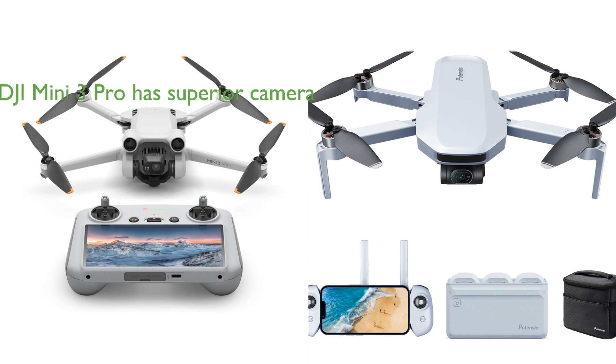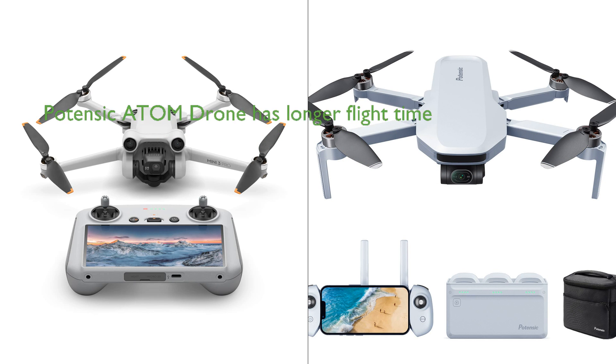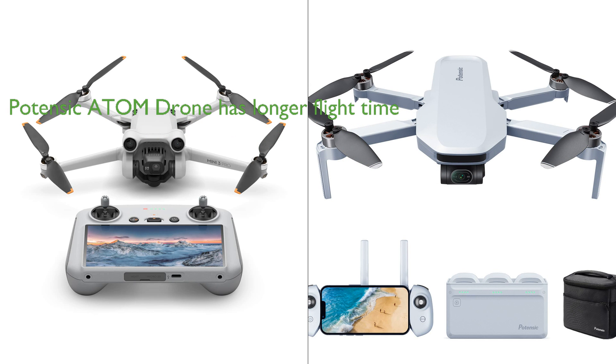However, the Potensic Atom Drone offers a longer flight time of 96 minutes with its three batteries compared to the DJI Mini 3 Pro's 34 minutes. In terms of safety features, the DJI Mini 3 Pro is equipped with tri-directional obstacle sensing and APAS 4.0, while the Potensic Atom Drone boasts enhanced GPS capabilities and a return to home feature.